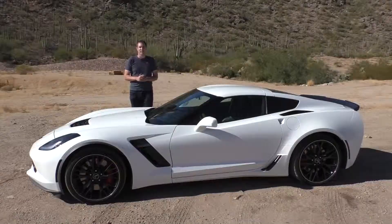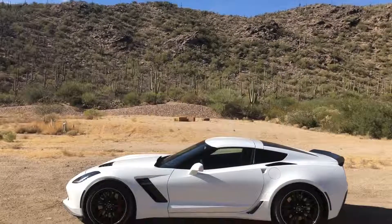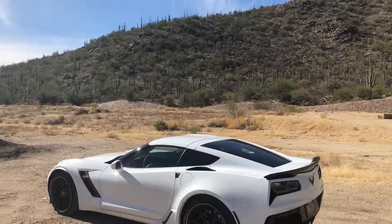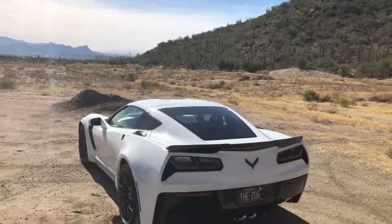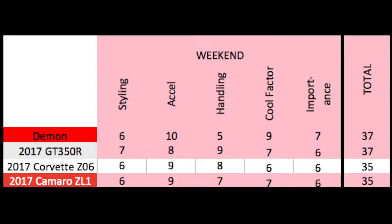Time for the Doug score. In weekend categories: Styling gets a 6 out of 10 — cool and fun looking but the design has been too evolutionary since the C5. Acceleration gets a 9 out of 10 — monstrously fast at 0-60 in 3.3 seconds. Handling gets an 8 out of 10 — among the very best, close behind top supercars. Cool factor gets a 6 out of 10 — the Z06 has been out a while and is getting more common. Importance gets a 6 out of 10. Weekend total: 35 out of 50, tying the Camaro ZL1.